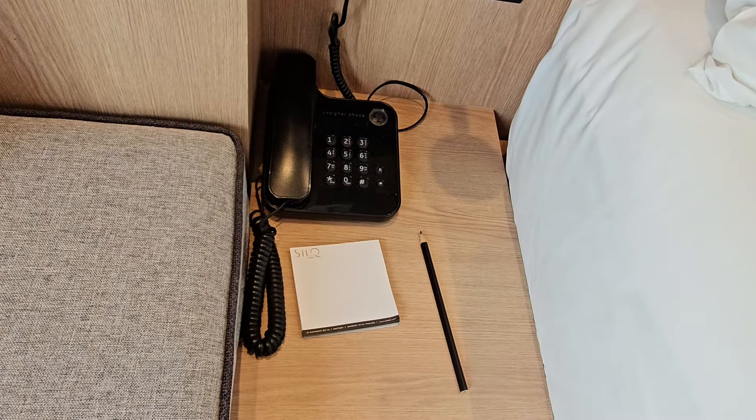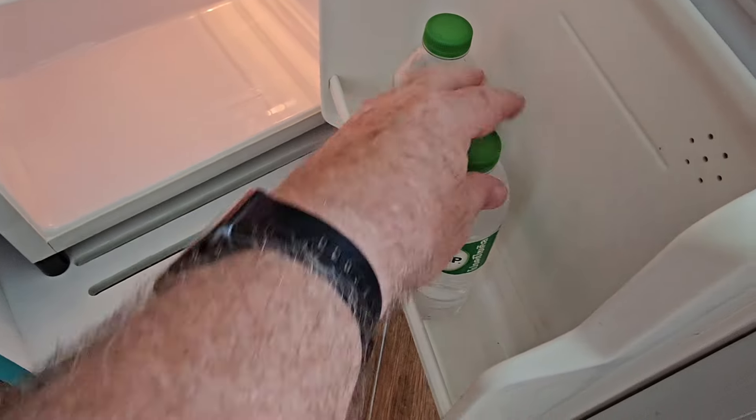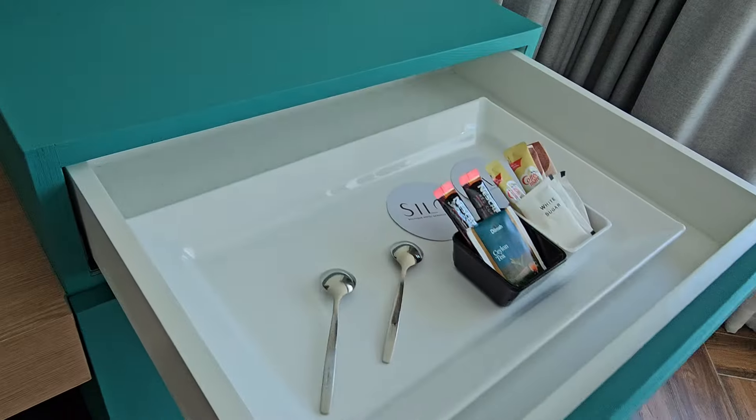You've got an in-room telephone. What's in the fridge? Well, you have two bottles of water placed in there and some coffee and tea.